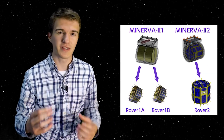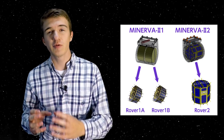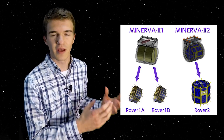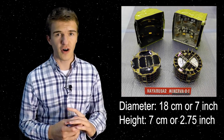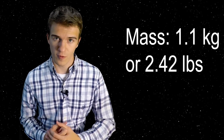Hayabusa2 has MINERVA-2 on board, and there are actually multiple rovers in separate containers that had to be released at different times. To keep it simple, Hayabusa2 has four rovers on board — two of which are combined and then separated later, and the other two are separate rovers altogether. The two identical rovers released last Friday are about 18 centimeters in diameter and 7 centimeters tall, about the size of a stack of pancakes. They each have about two cameras, one thermometer, are powered by solar panels, and have a mass of about 1.1 kilograms.